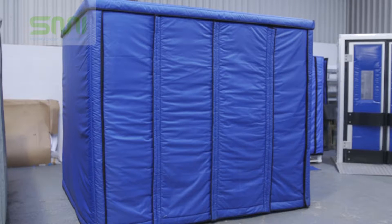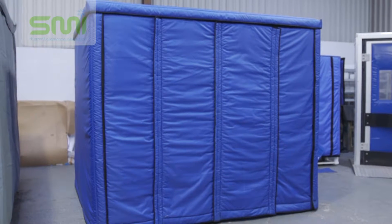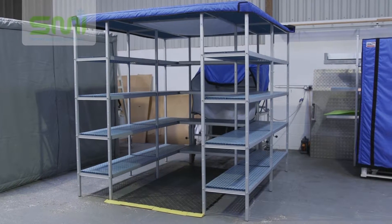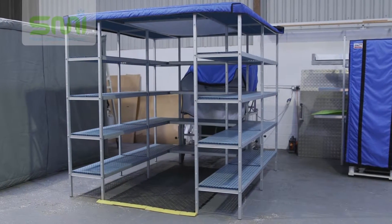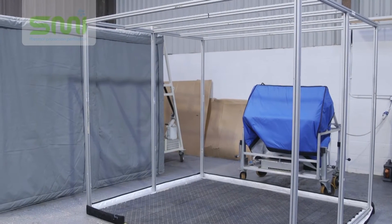ColdCube is supported and made around a frame of track rack modular cold room racking, which means it comes ready made with plenty of storage space. Ideal for weddings, outside catering events, demonstrations and marketing stands.